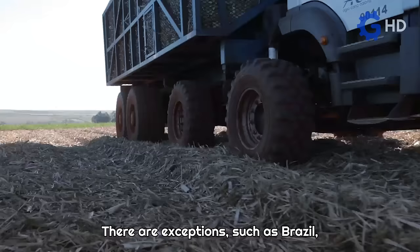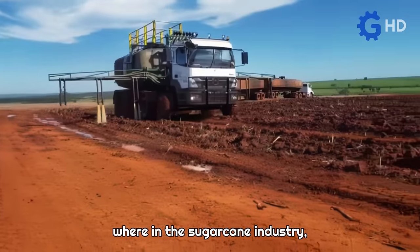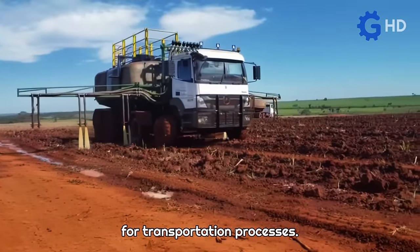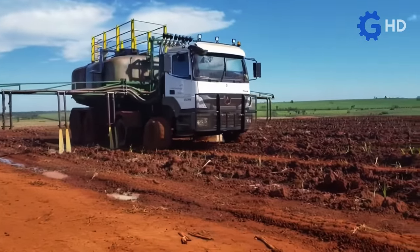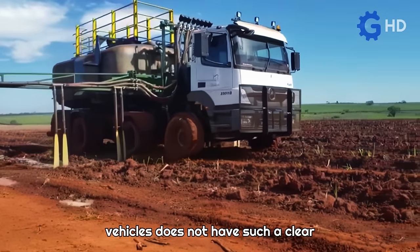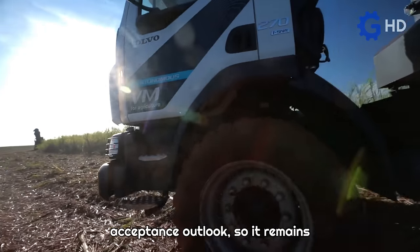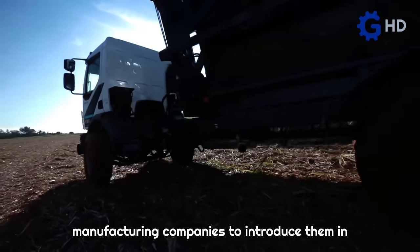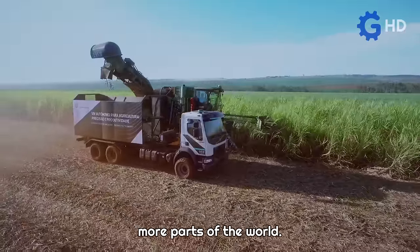On the other hand, in the American continent the use of trucks in agriculture has not been as strongly encouraged, perhaps because they don't entirely meet the region's specific needs. There are exceptions, such as Brazil, where in the sugarcane industry trucks have become valuable allies for transportation processes. However, the integration of this type of vehicle does not have such a clear acceptance outlook, so it remains in the hands of both truck and agricultural manufacturing companies to introduce them in more parts of the world.